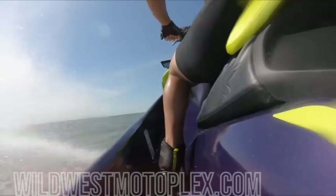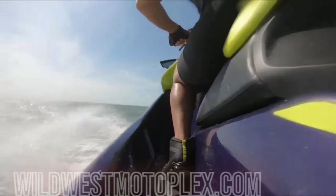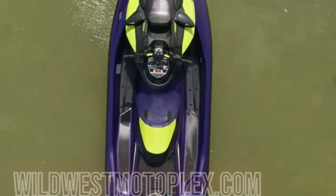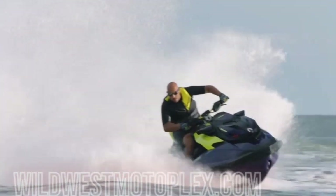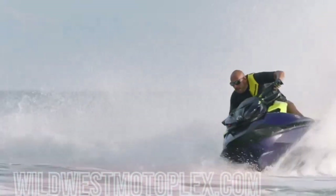The 2021 SeaDoo RXP-X300 is the ultimate watercraft machine. From the looks to the throttle response to the way it carves the water, the ride is truly incredible. But the BRP obsession with the ultimate rider experience doesn't stop here.